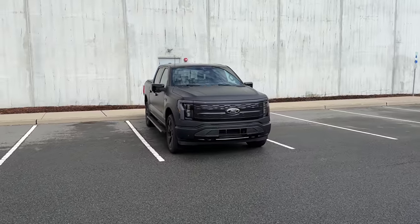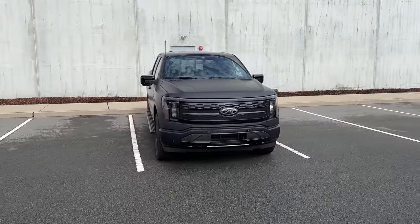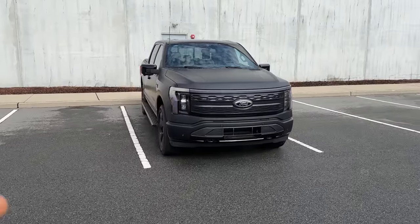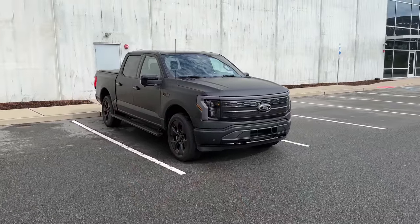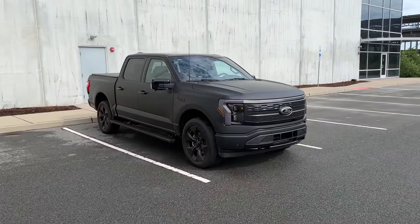Ford told me they were going to do this, and immediately I was like, can I see it? Can I check it out? The flickering lights don't really look like that in real life — I'll get some shots of them where they don't look like they're flickering — but man, I got to show you what they did with this thing.